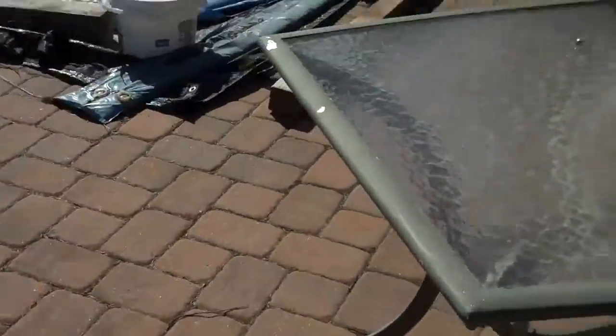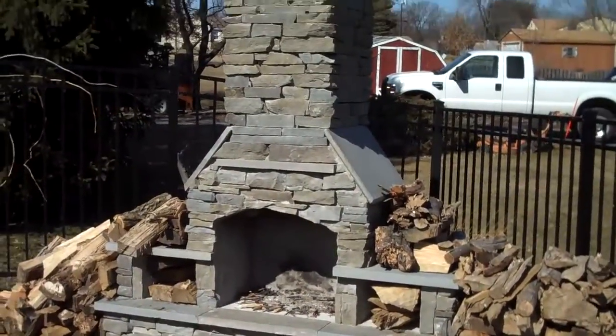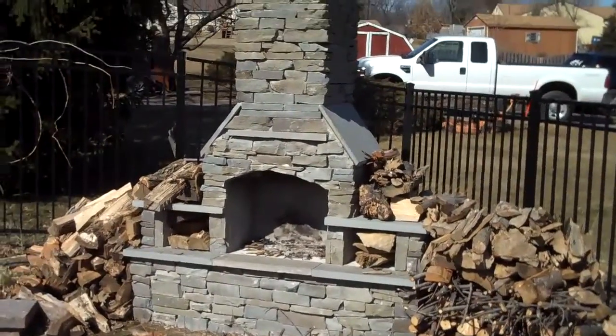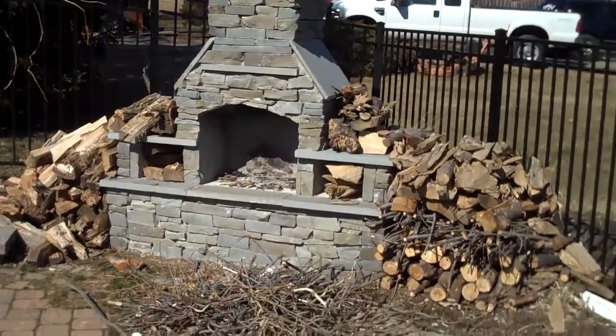If you want to add a barbecue to it, it's just a really nice way to accent your landscape. It adds tons of aesthetic value and functionality.